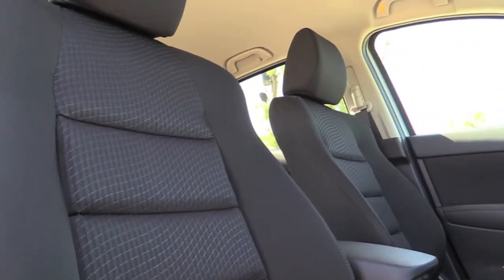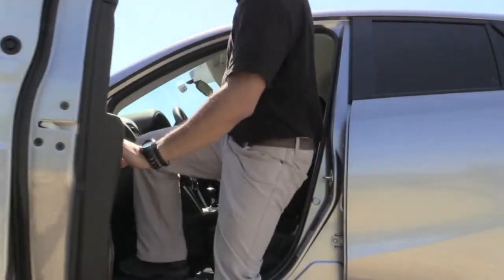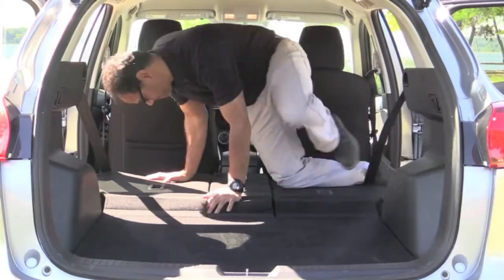Your time in the CX-5 will be enjoyable thanks to comfortable, supportive seating all around. I'm an average guy, about 5'9", and there was plenty of room throughout the cabin for me, so five passengers — no problem. There's 34 cubic feet of trunk space behind the back seat, expanding to 65 cubic feet with the back seat folded flat.